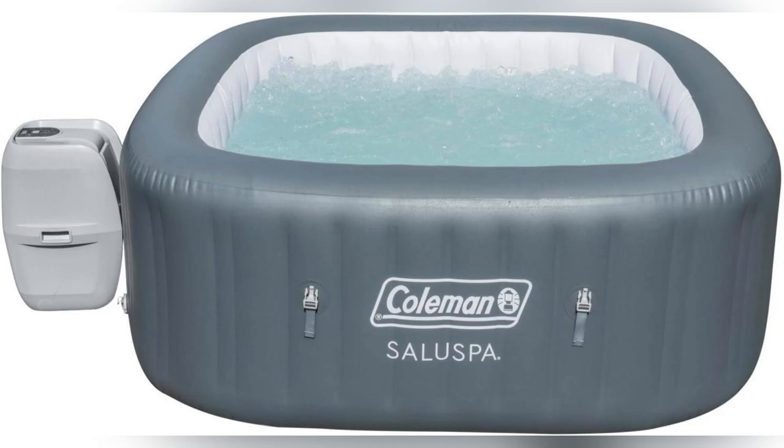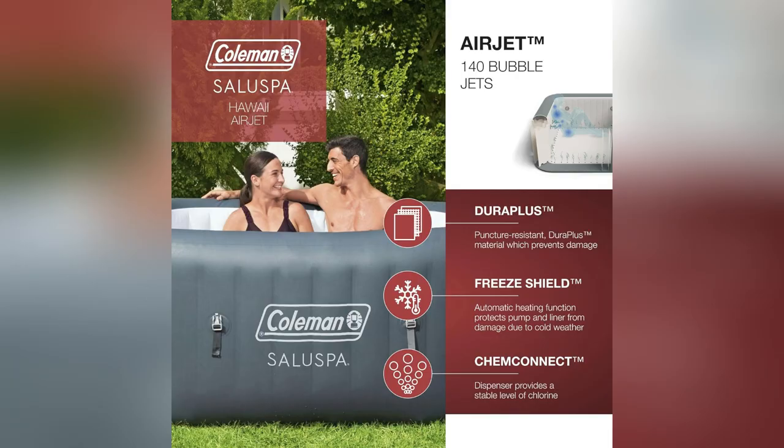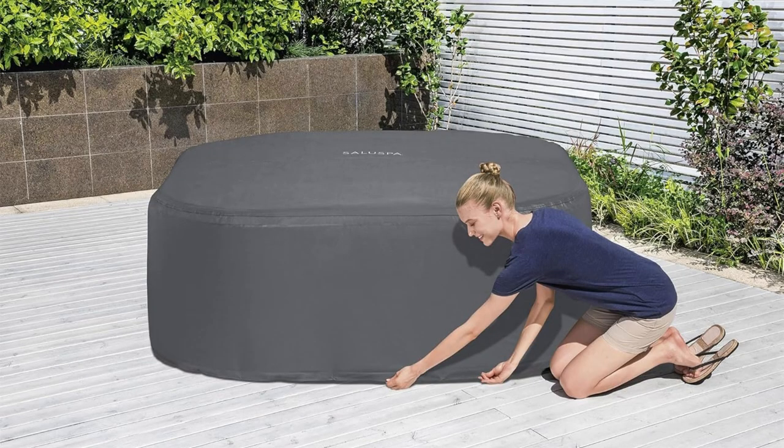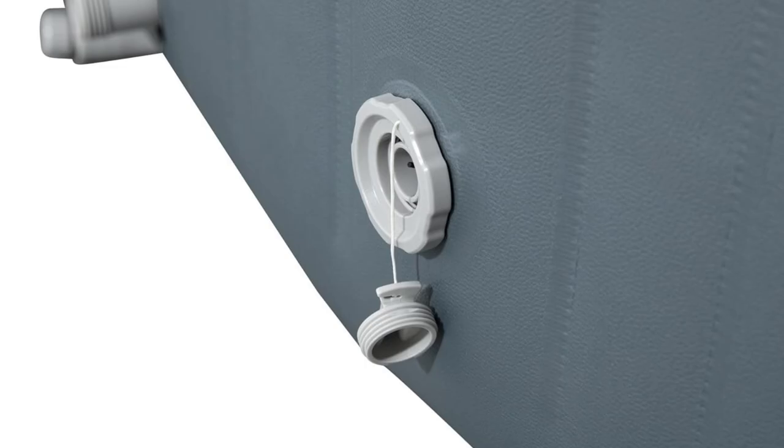Imagine unwinding with friends in your backyard. Top reason number one: this Coleman Saluspa Airjet Hot Tub fits six folks easy — perfect for social splash time. Now picture sinking into those 114 jets. It's like a hydraulic wonderland.